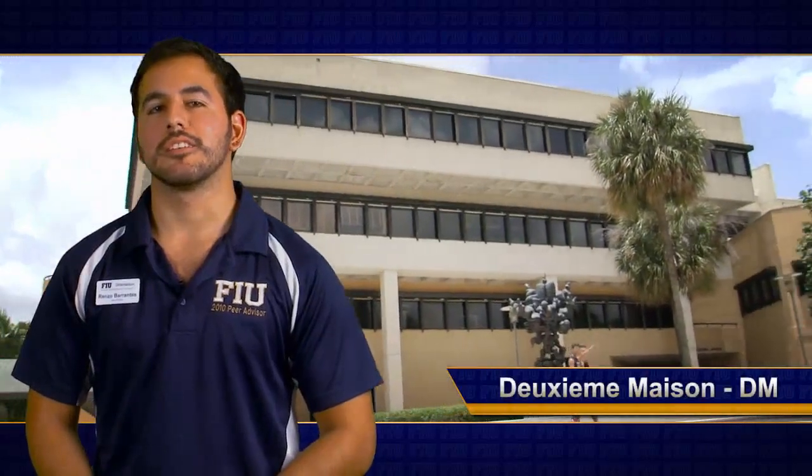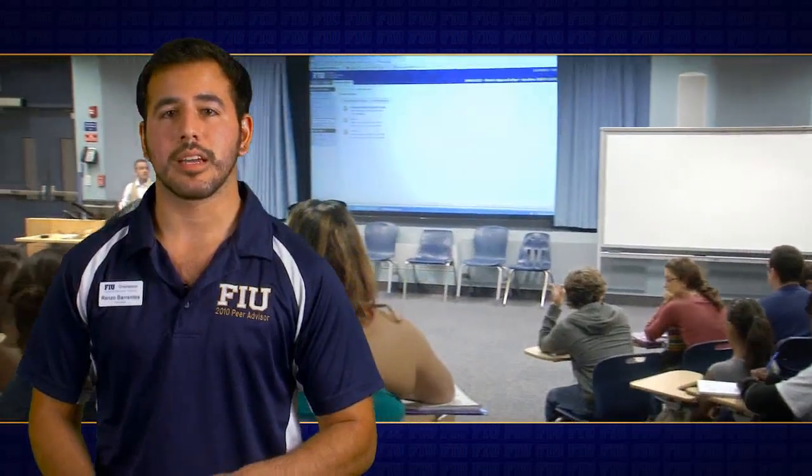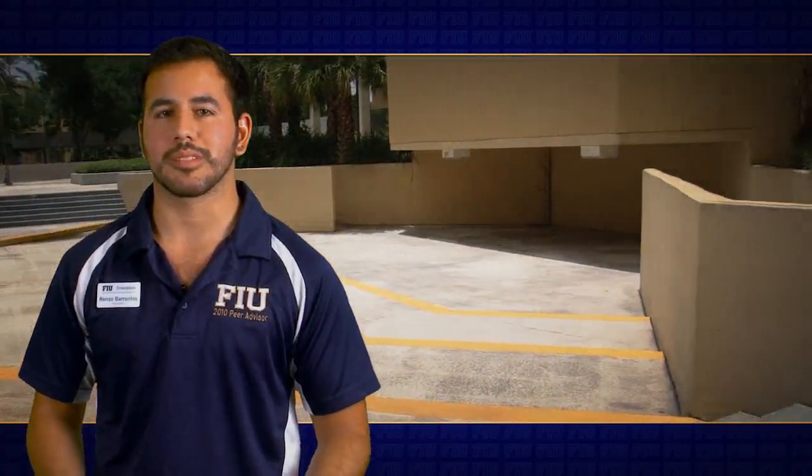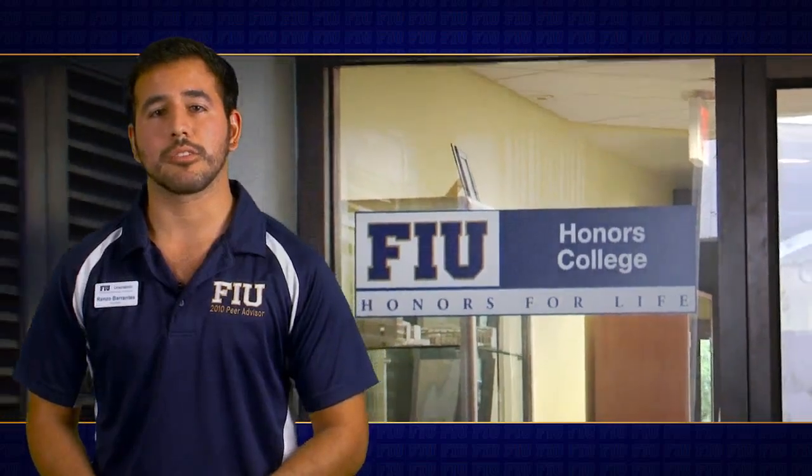This building's name may be a mouthful unless you speak French. Dezion Maison, most commonly known as DM, means 'second house' in French. On the first floor, there are several classrooms and a theater sometimes used for student performances. From the second floor all the way up to the fourth, there are academic departments ranging from psychology to mathematics. In addition, the Honors College is located on the second floor, so any questions on the Honors Program can be answered there.